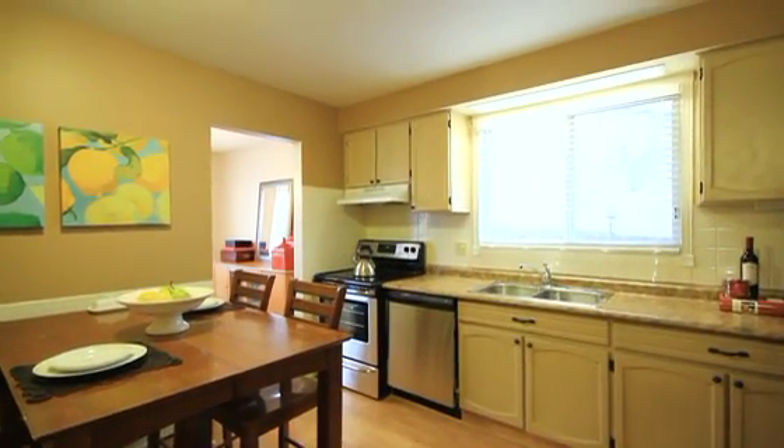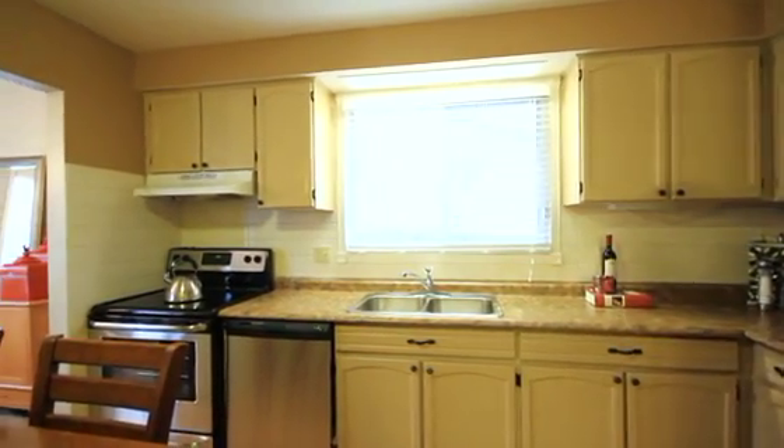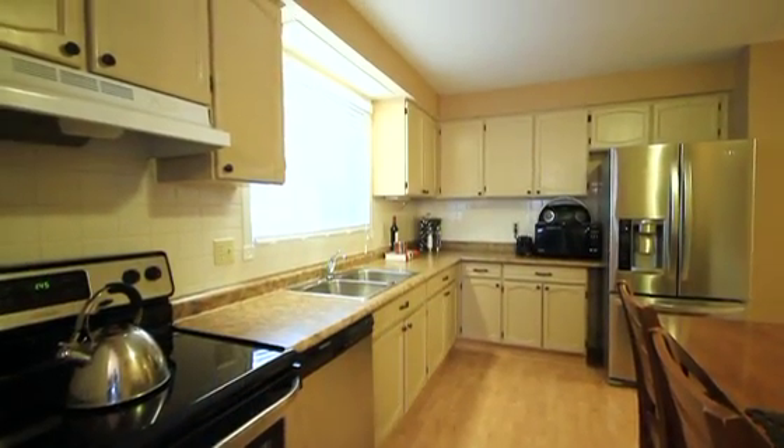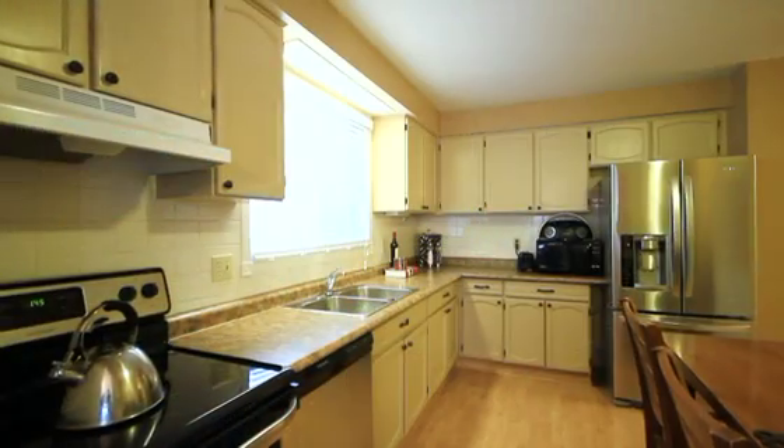Off the dining room, you have easy access into your kitchen. Brand new stainless steel appliances finish the kitchen with neutral décor colours in both the countertops and cabinetry. The kitchen also provides enough space for an eat-in table area.